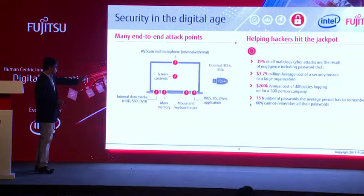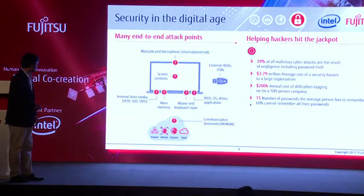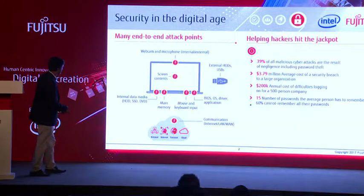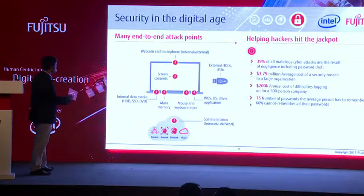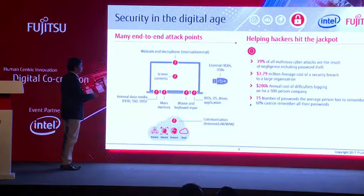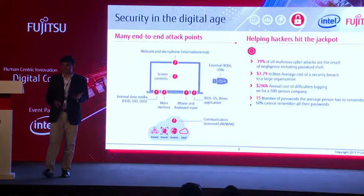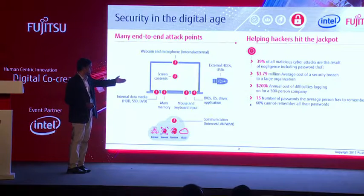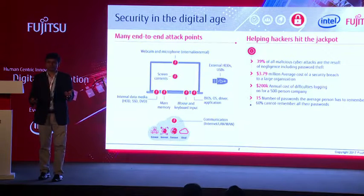There are many end-to-end attack points. If we see today, these are a few of the attack points which we can normally come across in our day-to-day usage. Internal data — your HDDs, SSDs, DVDs — through which we can get cyber attacks. Your screen contents, which at times may be visible to others and they can attempt to hack it. Your passwords, your details, webcam and microphone can also be one of the mediums to hack your information. Your main memory — non-volatile memory — something which is really not often thought of. And of course, all peripheral devices. These are very minute things which we really don't pay attention to. We just take it for granted.